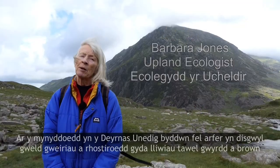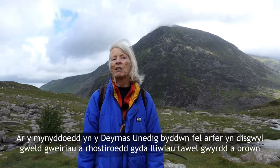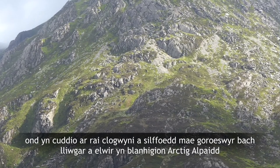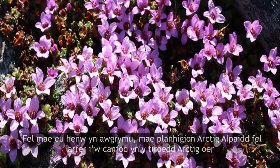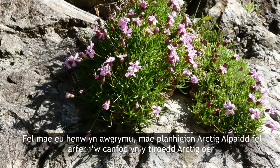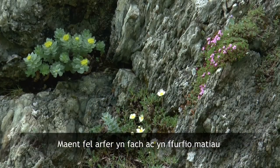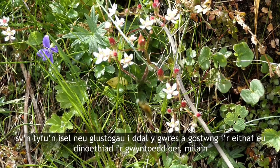On our mountains in the UK we usually expect to see grasses and heaths with muted colours of green and brown, but hidden away on some cliffs and ledges are brightly coloured little survivors called Arctic alpine plants. As the name suggests, Arctic alpine plants are usually found in the cold Arctic lands or in the high mountains of the world. They're usually small and they form cushions or mats so that they can hold in the warmth and also minimise exposure to the cold and biting winds.